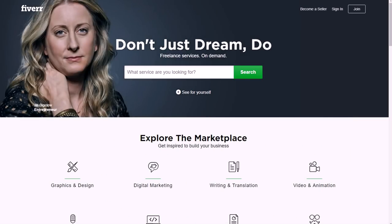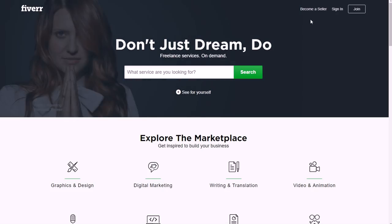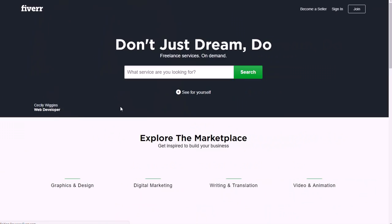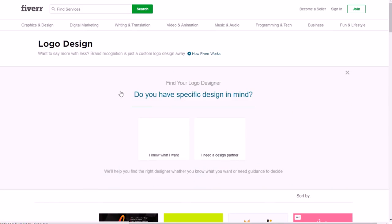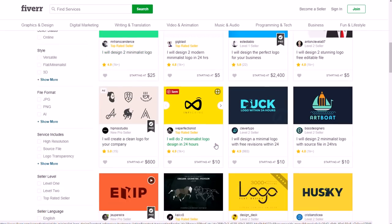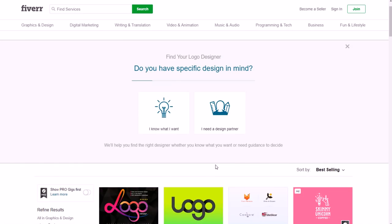Fiverr.com is a really good one because it covers a lot of different things, and you have to be 13 years of age or older to use it. You click 'Become a Seller,' which lets you create things called gigs. For example, if you're very artistic — say you're good with Adobe Illustrator or Photoshop — you could design logos for people for $5, $10, $20, or a lot more depending on how good you are and how in-demand your services are.